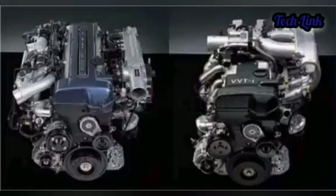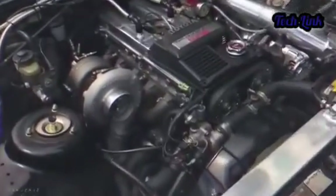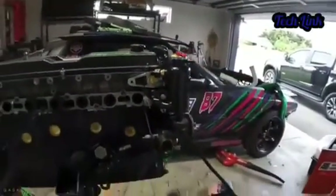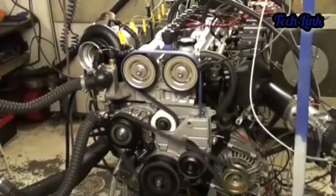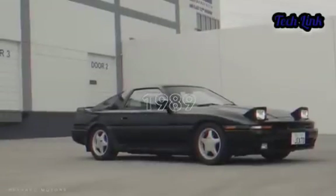Toyota JZ engines — the Toyota JZ is an inline-six engine family that has two main versions: the 1JZ and the 2JZ. The 1JZ was produced in 1990 and had a 2.5-liter displacement, while the 2JZ was produced in 1991 and had a 3.0-liter displacement.